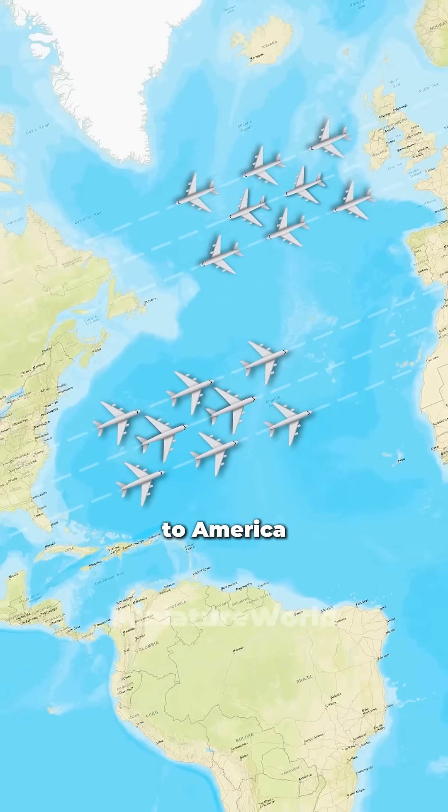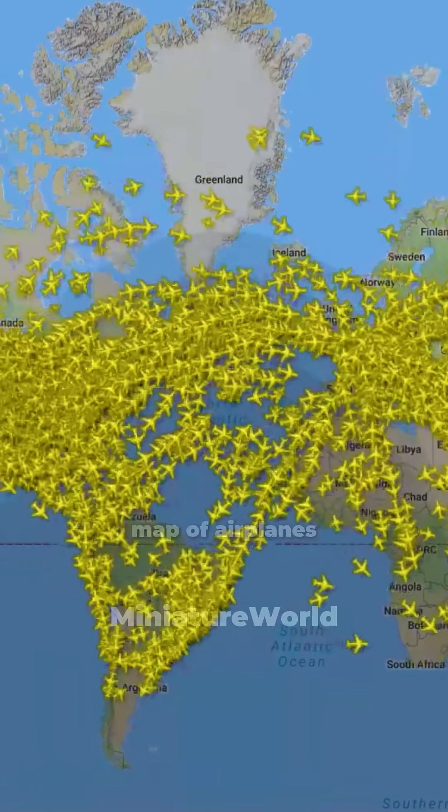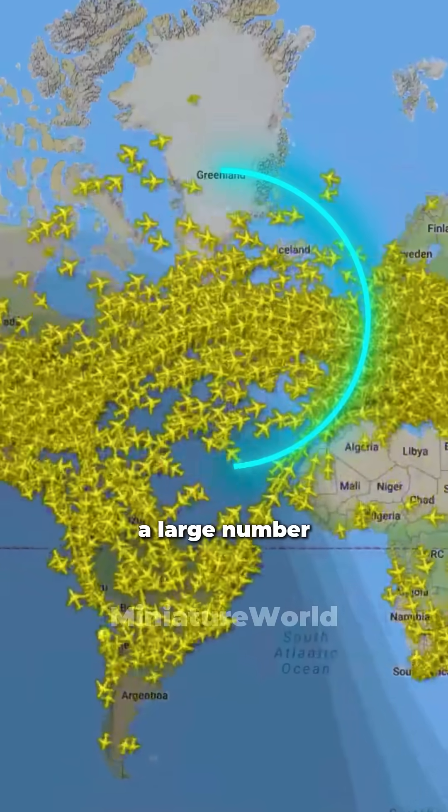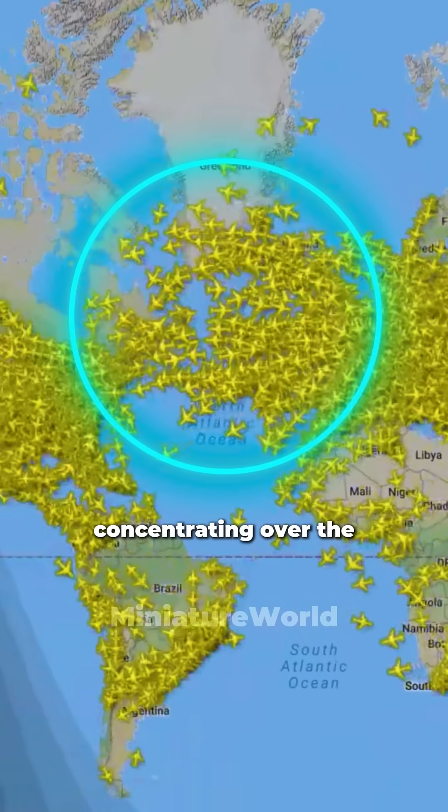Why do planes flying from Europe to America mainly concentrate on the North Atlantic? If you look at the radar map of airplanes, you can see a large number of planes flying from the United States to Europe, concentrating over the North Atlantic.